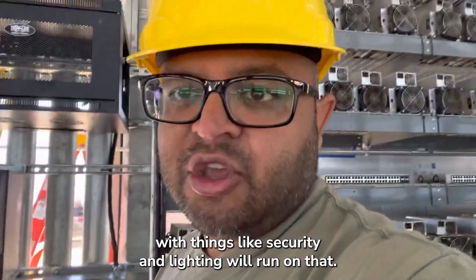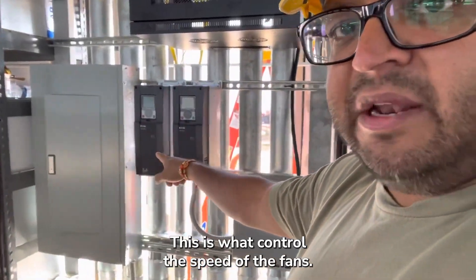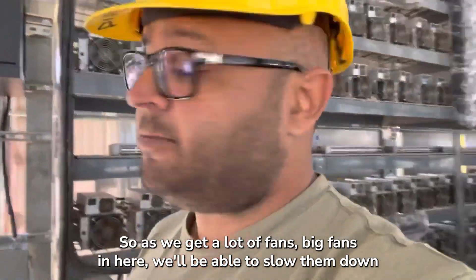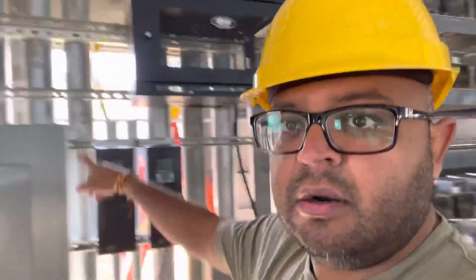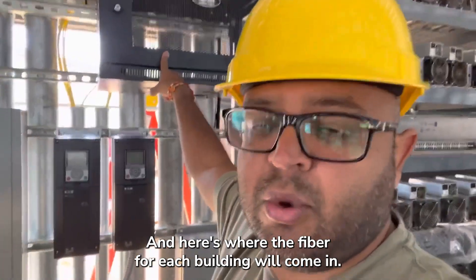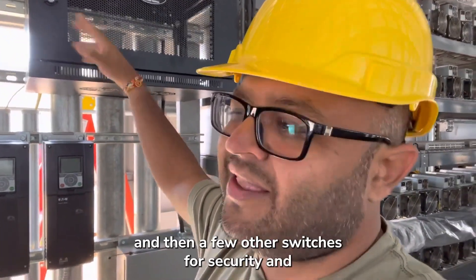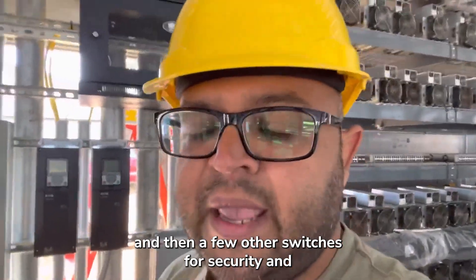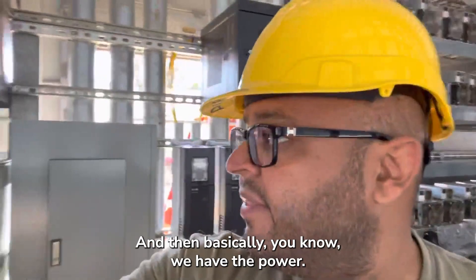This is a small transformer — we run 120 volts across the site for things like security and lighting. We've also got VFDs, which control the speed of the fans, so we'll be able to slow them down based on conditions. There's a simple circuit breaker, a network cabinet, and here's where the fiber for each building comes in — it goes into a firewall, then into a master switch, and a few other switches for security and lighting.